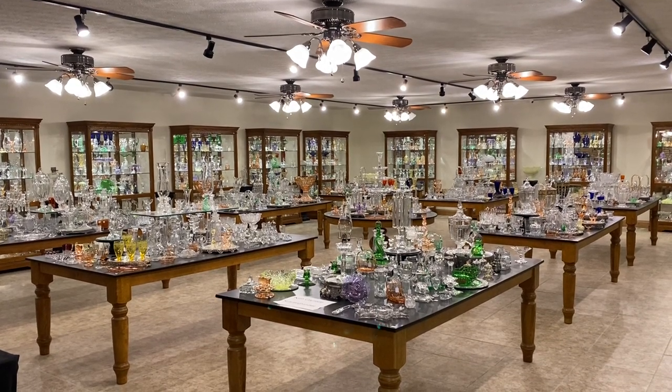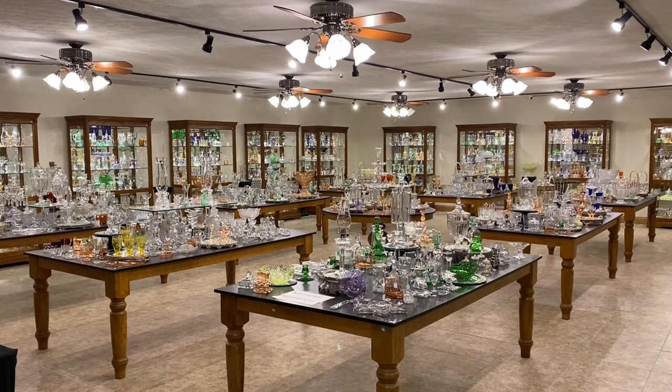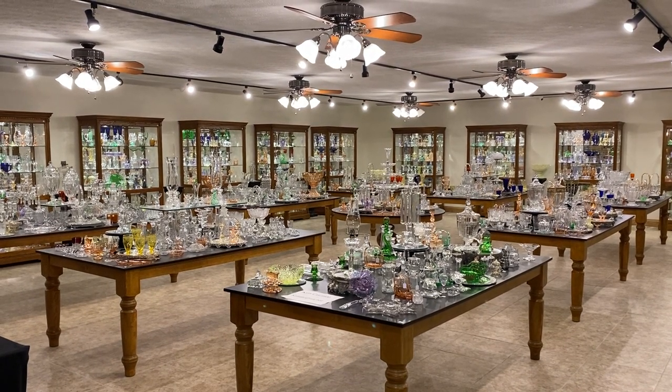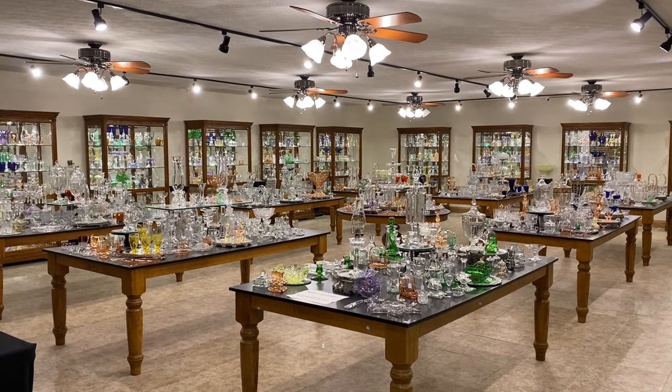Good morning, my name is Kim Carlisle and we have a shop full of Heisey glassware. We're located just north of Indianapolis, Indiana and our shop is open at this time by appointment only. You might want to get a pencil and paper handy — you're going to need it for our email address as well as all the items we're going to have for sale.